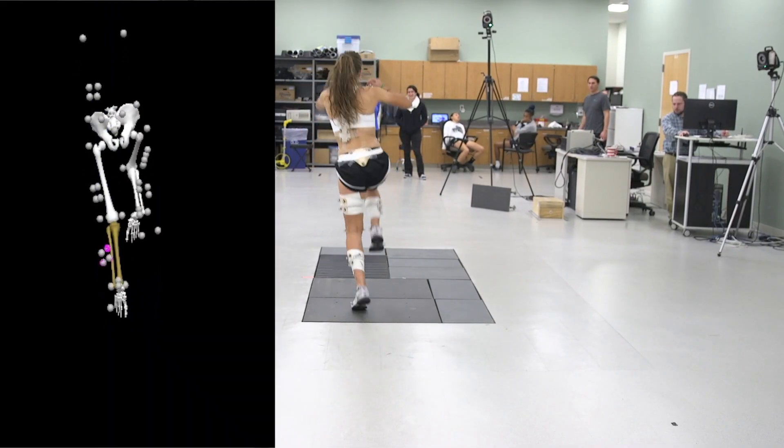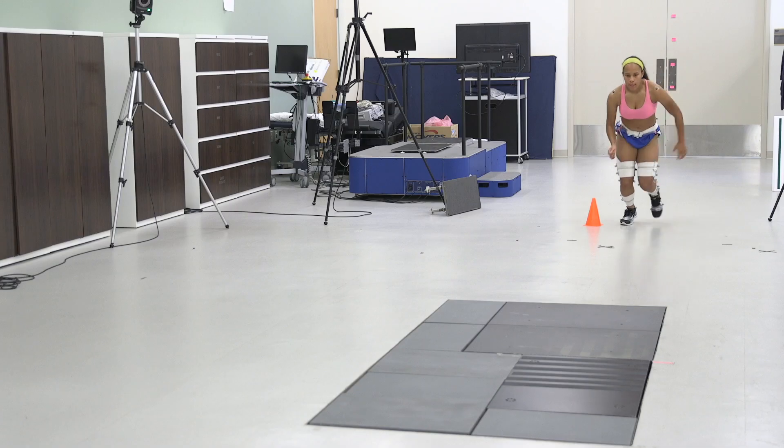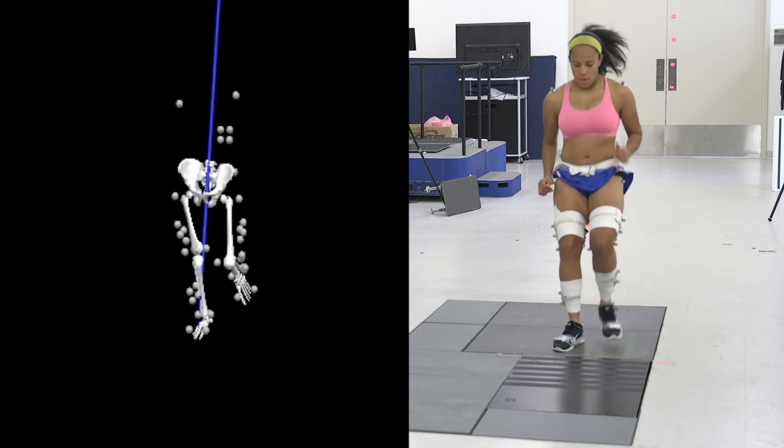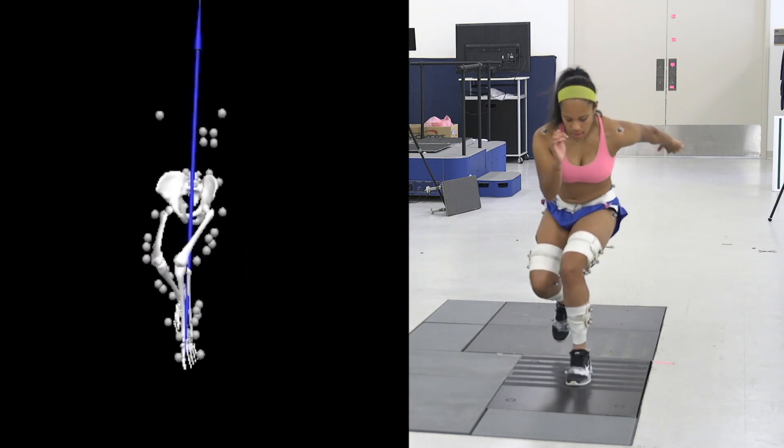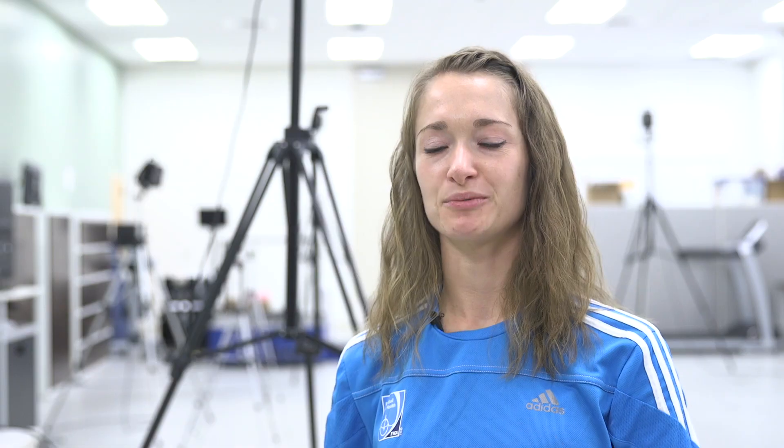Biomechanically, we call that especially the peak knee abduction moment or angle, or knee valgus. It's a lot easier to understand biomechanics when you already have an understanding of human movement. So now we're just putting numbers to a lot of things that we're already thinking about in the clinic.